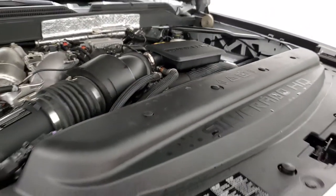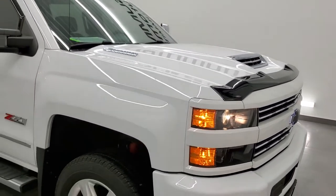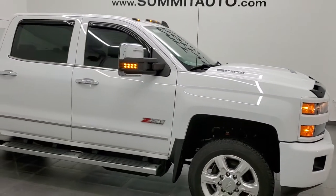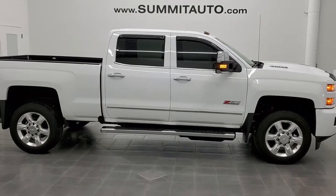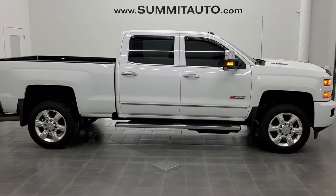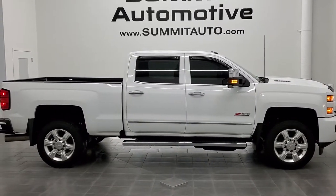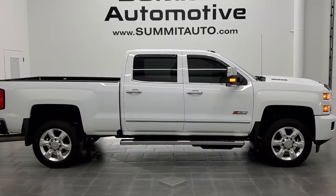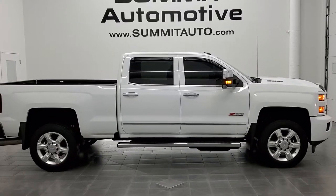This truck is 100% ready to go. To see more pictures of this truck or one of our other 450 new and used cars, trucks, SUVs, minivans, Wranglers, half tons, three quarter tons, one tons — you name it, we got it. Go to www.summitauto.com — full pictures and descriptions of every single vehicle from two locations all at summitauto.com. And if you'd like to check out more HD videos, you can go to youtube.com/summitauto.